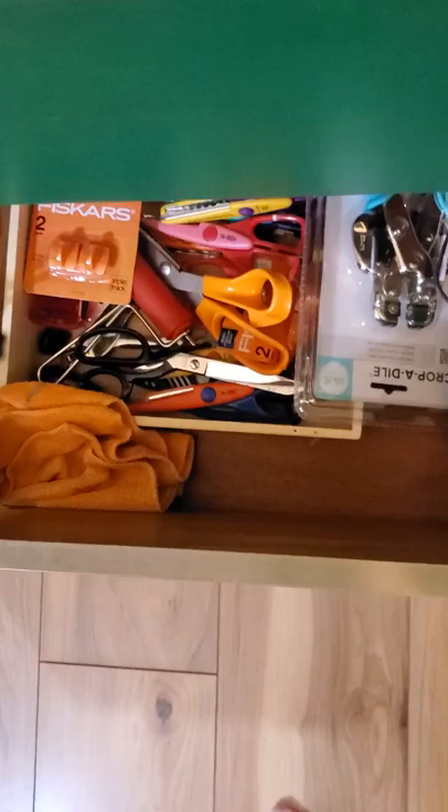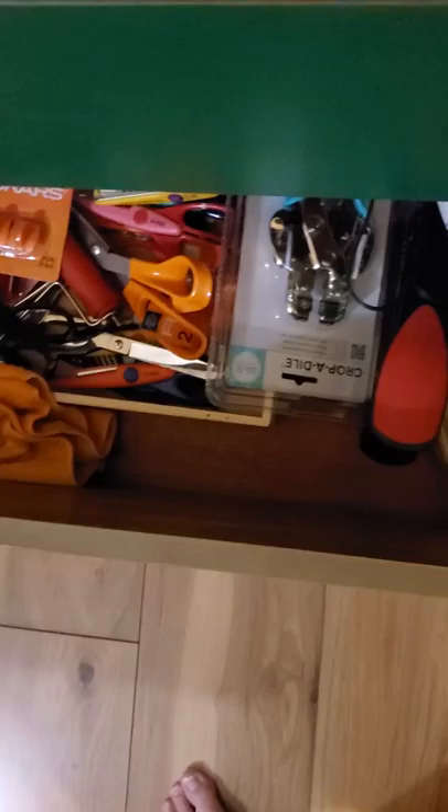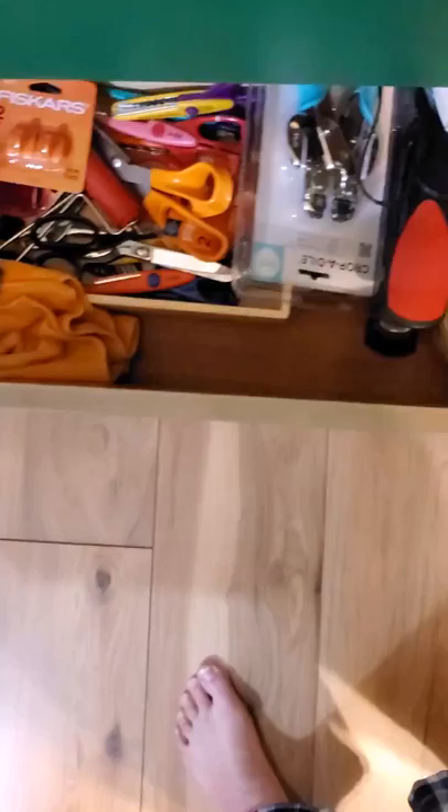Next drawer down is envelopes, basically — all different colors of envelopes and card blanks. In the bottom drawer are tools: iron, extra Fiskars blades, my Crop-A-Dile, extra scissors, sewing scissors, my brayers, my glue gun, staplers, rags, clean rags, and microfiber cloths. You can buy microfiber cloths at the Advanced Auto Parts store — a six-pack for ten bucks. I suggest you do that.